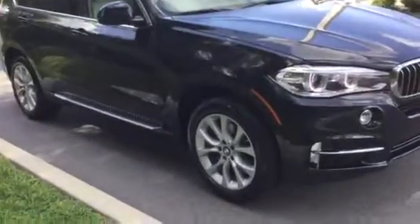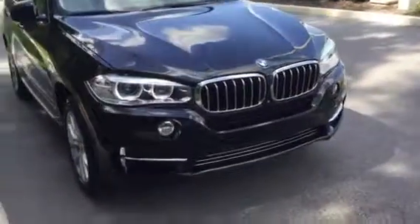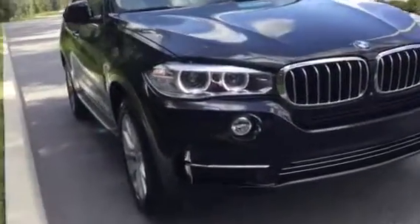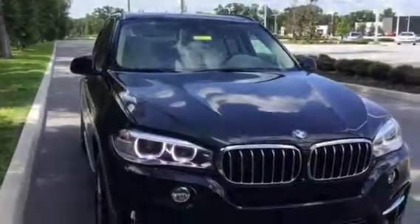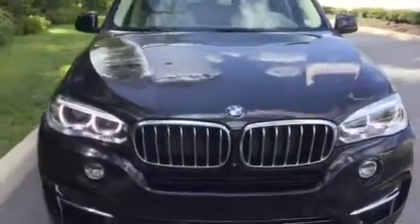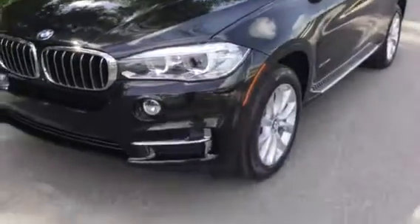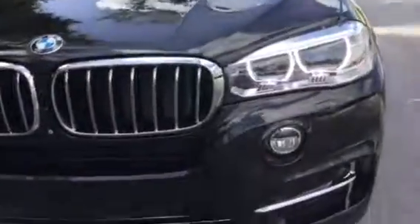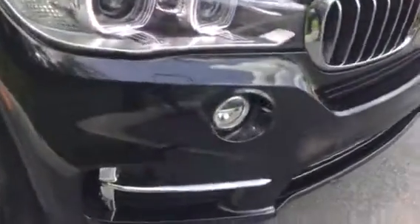This is also an X-Drive — it's an intelligent all-wheel drive vehicle. This vehicle is in a gorgeous black sapphire metallic. I want you to take note of all the lines and curves in this car. BMW has done an excellent job of cutting a lot of the wind resistance out of their vehicles for better aerodynamics. See the gorgeous halos and chrome accents.